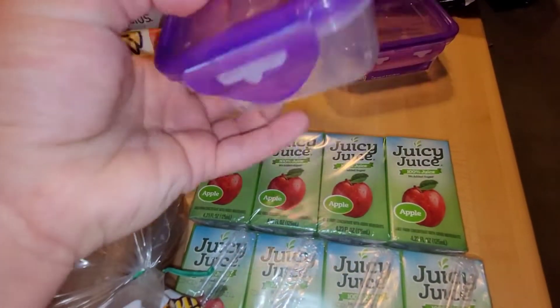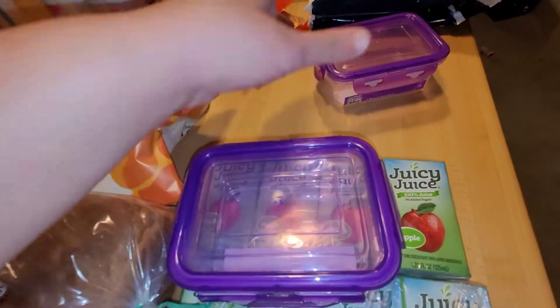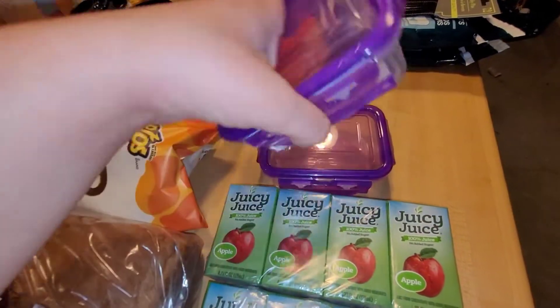I grabbed these two containers — I'm thinking this is what I'm going to use for the banana puddings. I tried to get the yogurt cups from Target but they did not have them in stock even though it said they had them online. So I grabbed two of these — they snap on all four corners, so I thought that would be perfect.